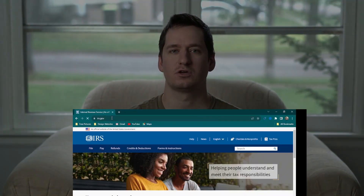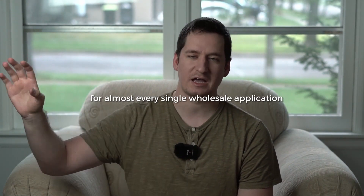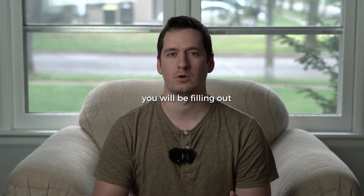Once you get those paper documents in hand and everything is sent through the mail — bear in mind this can take multiple weeks for your state to process — with those documents, go onto the IRS.gov website and apply for an EIN, an Employee Identification Number. This is kind of like an SSN, but you'll be using this number for almost every single wholesale application you fill out from a wholesaler, brand, or supplier to open a business account with them.